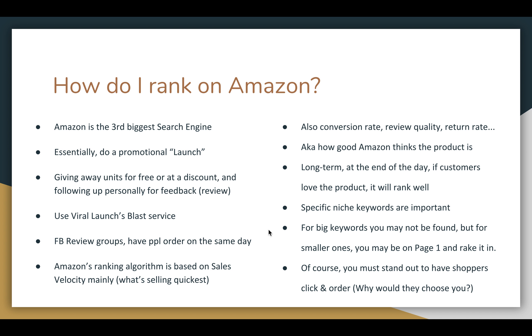You should always be asking yourself why would a shopper choose you. Picture your product on page one with a couple dozen other results and think — why would a shopper choose me over all the other options on that page? There's much more on ranking; this is just a brief quick overview.